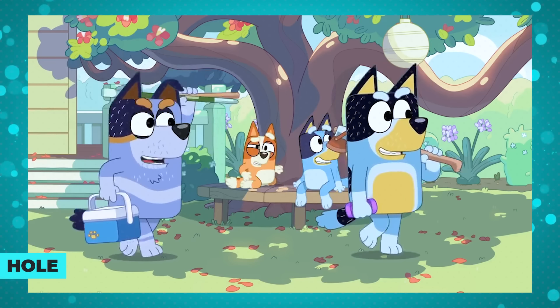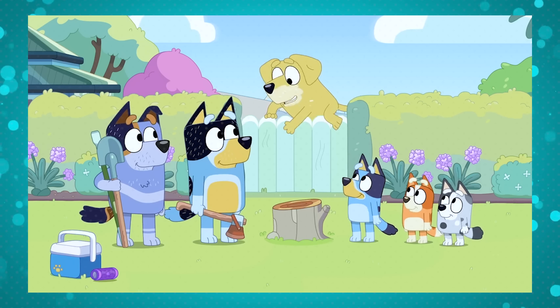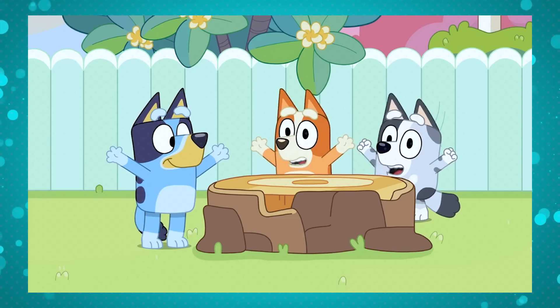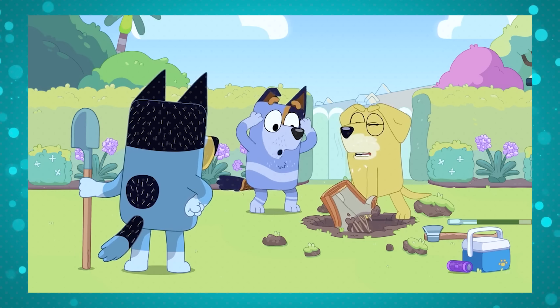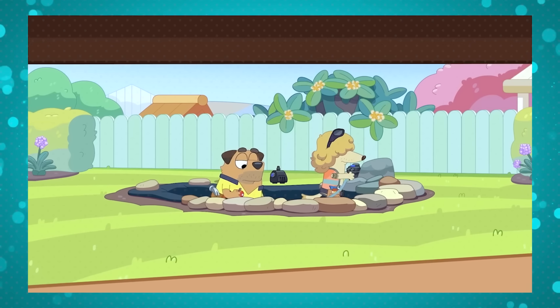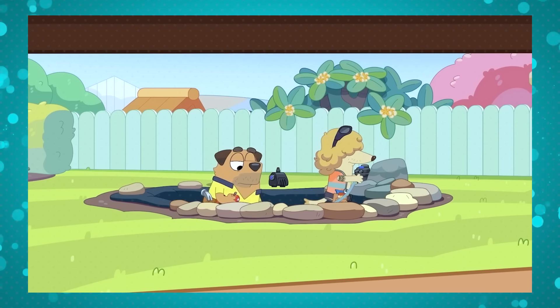In Bluey, we often find things that remind us of moments from previous episodes, showing us that time actually moves forward in the series and that everything we've seen matters in some way. In Stumpfest, Bandit teams up with Uncle Stripe and Pat to pull a tree stump out of his yard. After they pull it out, it leaves a big hole behind. That same hole is later used to create a pond in the episode Tradies. Everything that happens in Bluey's world becomes important sooner or later.